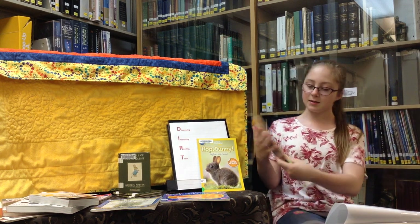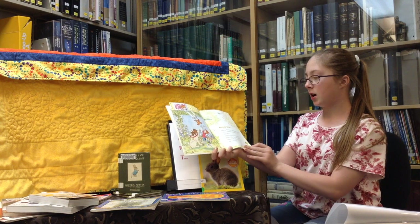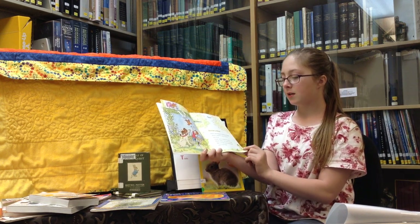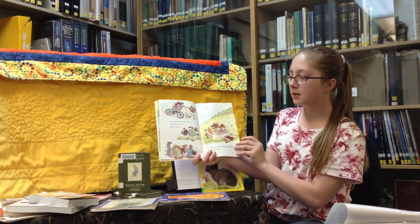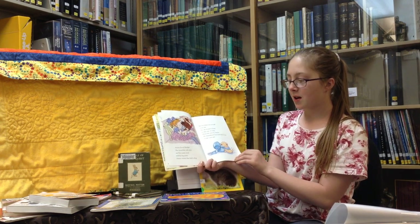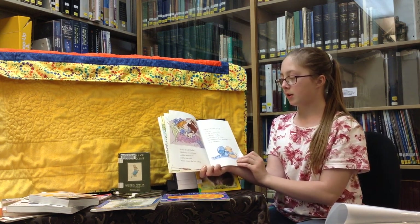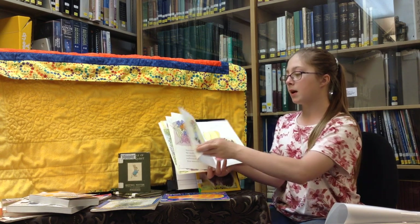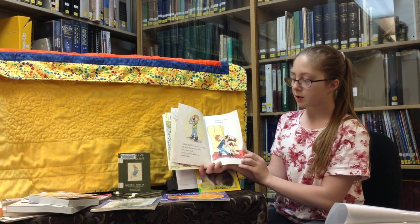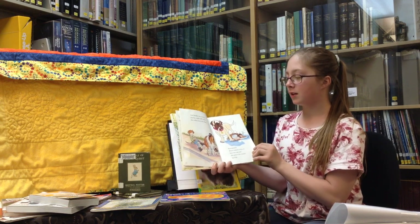Henry and his big dog Mudge always visited cousin Annie next door. Annie used to live far away, but now she lived next door and it was fun. Henry and Annie rode bikes, played frisbee, and traded comics. Then, of course, they petted Mudge. Annie loved Mudge — she loved his soft eyes, his warm nose, his big paws. Annie wished she had a dog, but her father was at work every day and no one would be home to take care of a dog. Henry remembered how much fun it was to get a new pet. Mudge had been the cutest puppy — all round and rolly and very small. Henry could pick him up and kiss him, but he sure couldn't do that now.